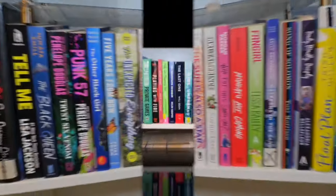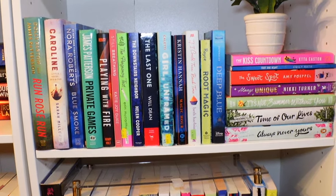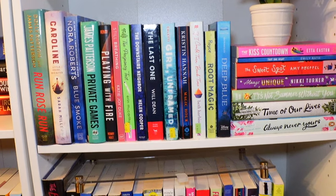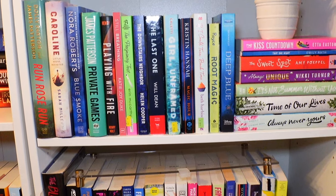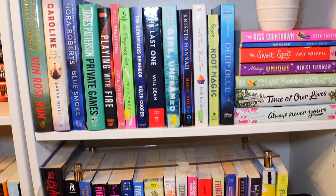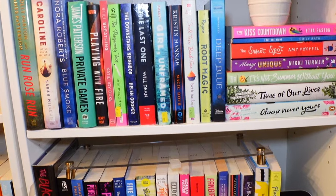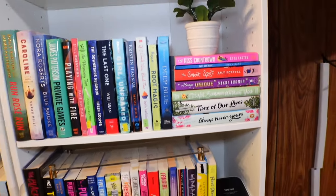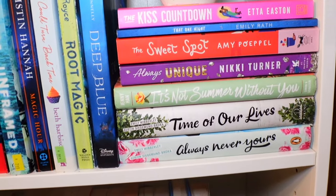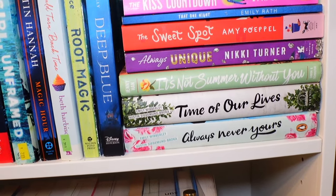The last shelf — we have a Dolly Parton and James Patterson book, Run Rose Run. Caroline, Blue Smoke, another James Patterson book, Private Games, Play with Fire, Still Breathing, The Pregnancy Test, The Downstairs Neighbor, The Last One, Girl Unframed, a Kristin Hannah book, Magic Hour, we have If I Can Turn Back Time, Root Magic, Deep Blue, and then we have The Kiss Countdown — heard so much about that book. We have The One Night, The Sweet Spot, Always — Unique — It's Not Summer Without You, Our Lives, Always Never Yours.